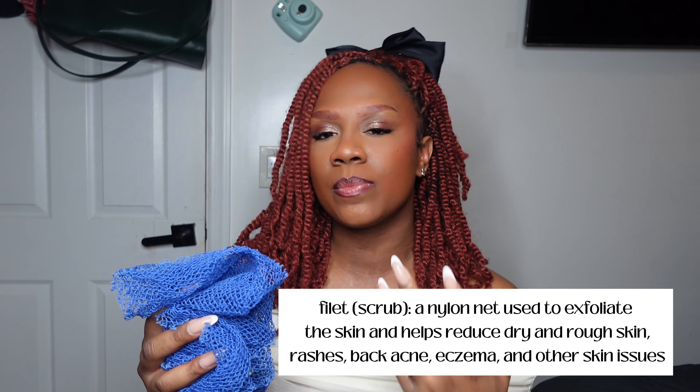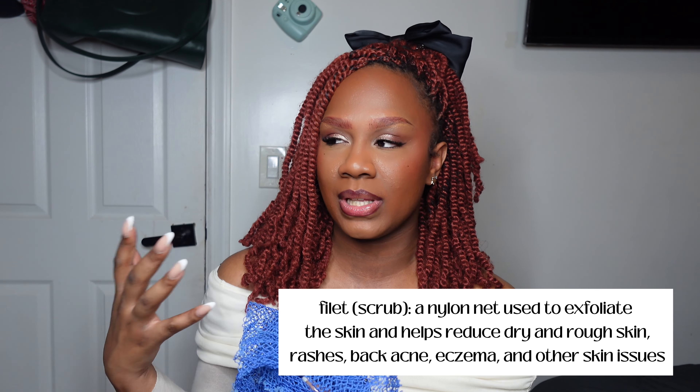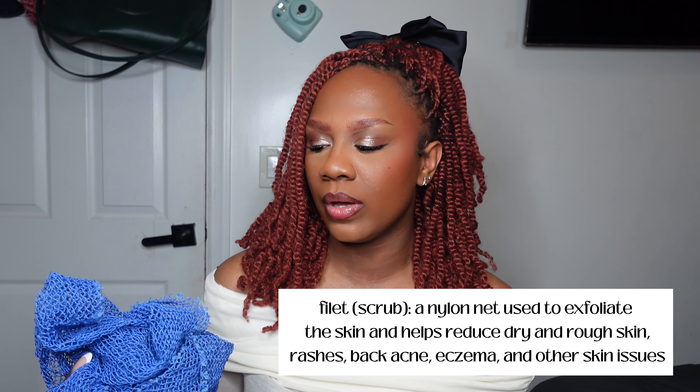First, we're going to start with the shower routine. I wasn't using a loofah or anything — I was using washcloths — so now I changed it out for this. This is from West Africa; my mother-in-law got it for me. I'll put the name on the screen. It's basically used to exfoliate your body and it's becoming more available now — you can get it on Amazon for around three to six dollars. It removes dead skin cells and comes in soft, medium, and hard. I got the hard one; at the beginning it was a little rough but I built up to it.